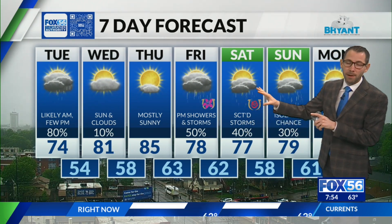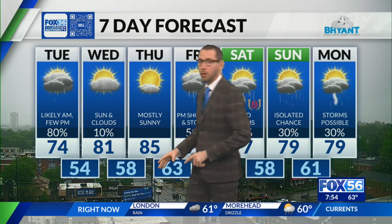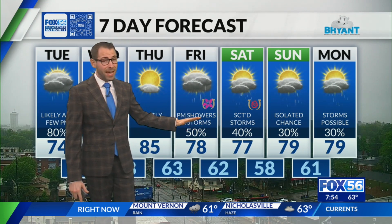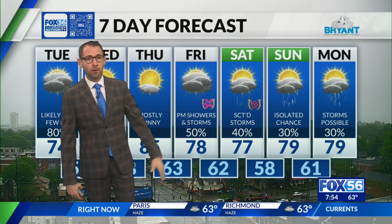On Derby Day Saturday, showers are scattered but the best chance looks like it would be in the morning. Then into Sunday and Monday, a few scattered showers and storms are possible. We'll fine-tune the timing as we get within the next day or two and get a clearer picture of when the rain moves in and out both on Friday and Saturday.